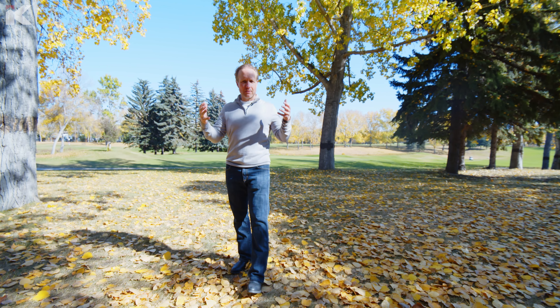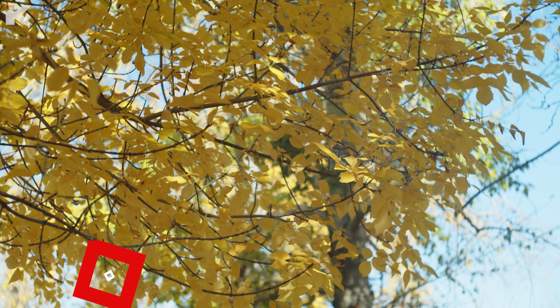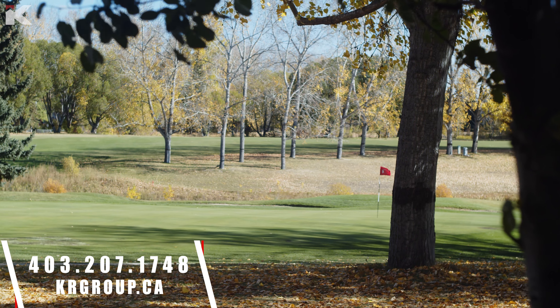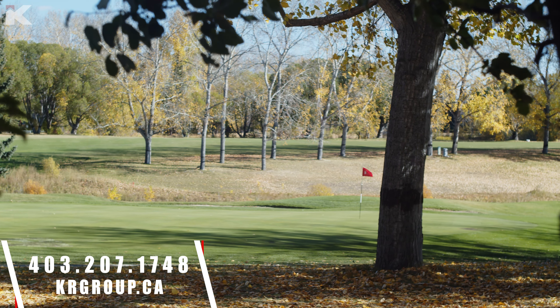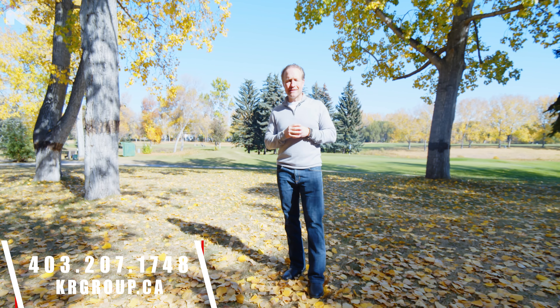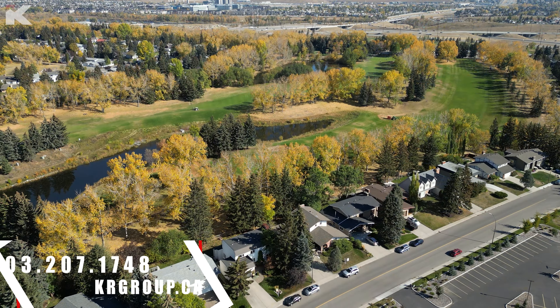If you're a renovator, or somebody that wants to move in and renovate piece by piece, we've got you covered. This is 920 Maple Glade Drive Southeast, backing onto the Maple Ridge Golf Course — it does not get any better than this in Maple Ridge. If you'd like to see it, call or text us anytime at 403-207-1748, and the rest of the details are always on our website at krgroup.ca.